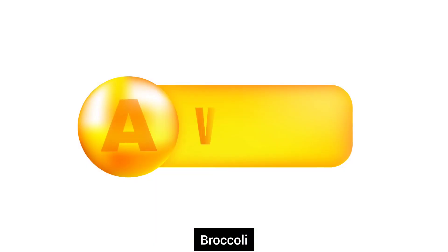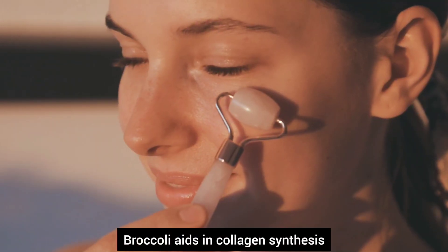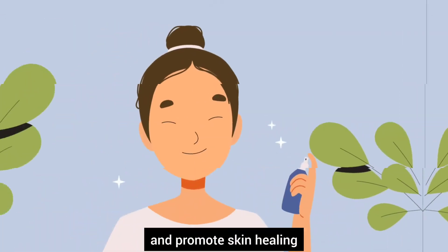Number fifteen, broccoli. Packed with antioxidants and vitamins A and C, broccoli aids in collagen synthesis and promotes skin healing.